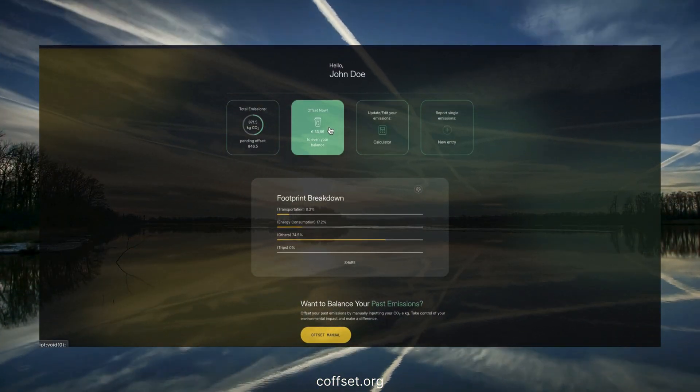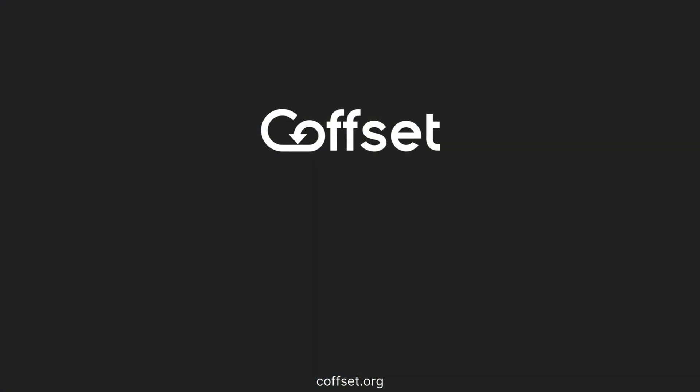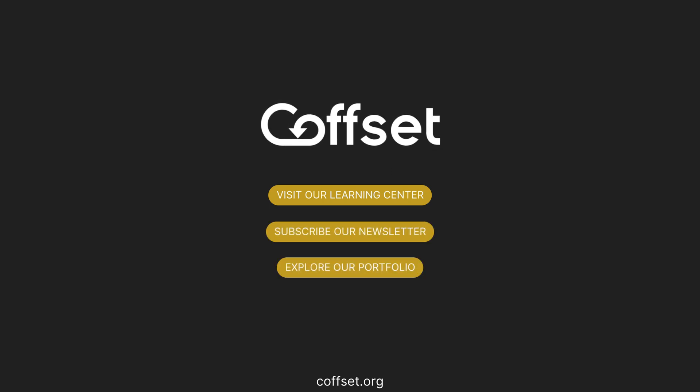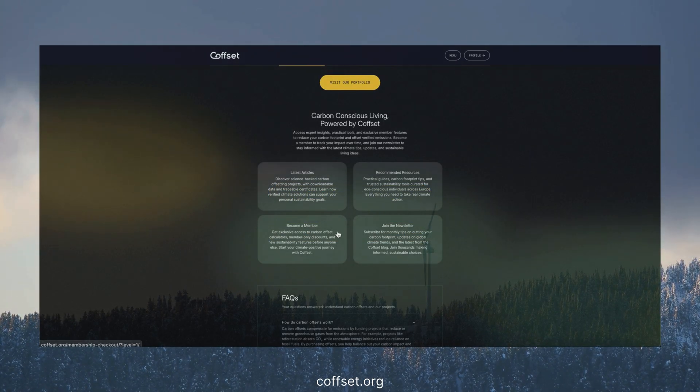This is just the beginning. The real goal is to learn and reduce your emissions. Visit our Carbon Learning Center, subscribe to our newsletter, or explore our project portfolio in detail. Start today at seeoffset.org and make your carbon footprint part of the solution.